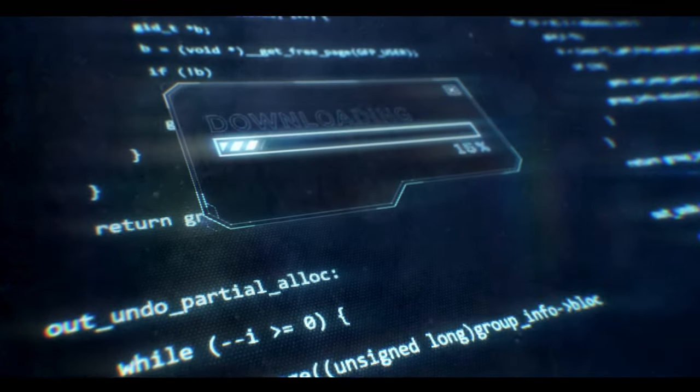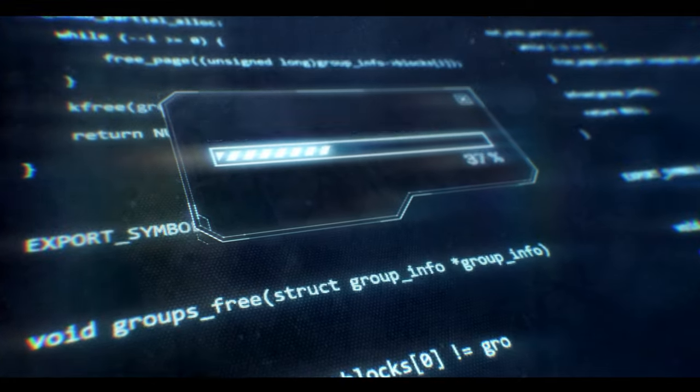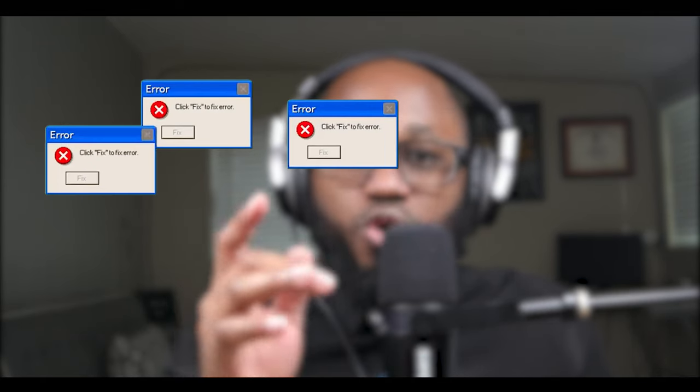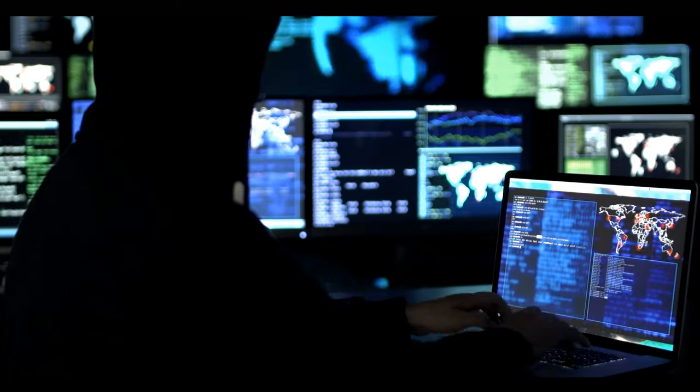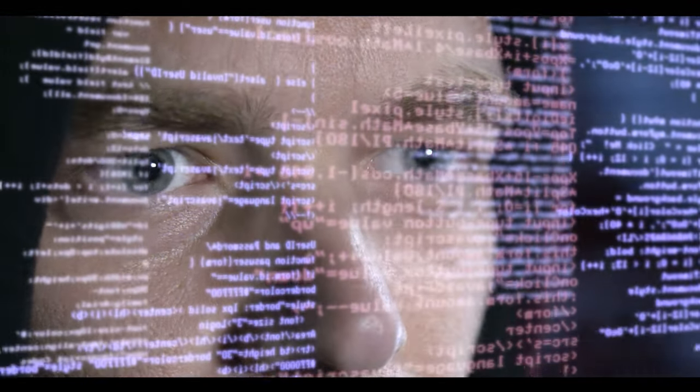Number five: unfamiliar software downloads. Your device shouldn't have any software that you don't recognize or remember downloading. Number six: session hijacking. Session hijacking grants a hacker complete control over a device. They can move freely through systems, applications, and files as if they were sitting right in front of the computer.